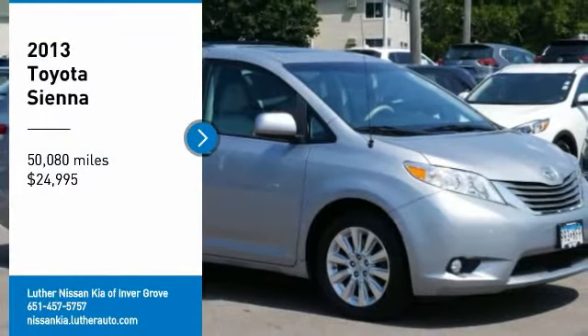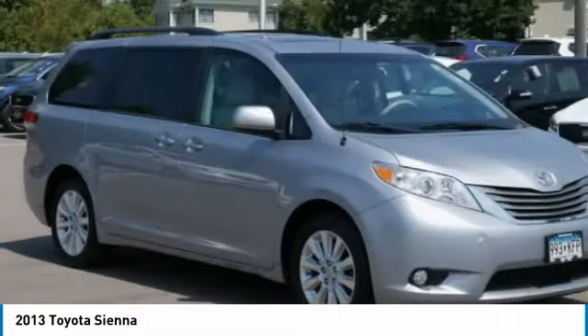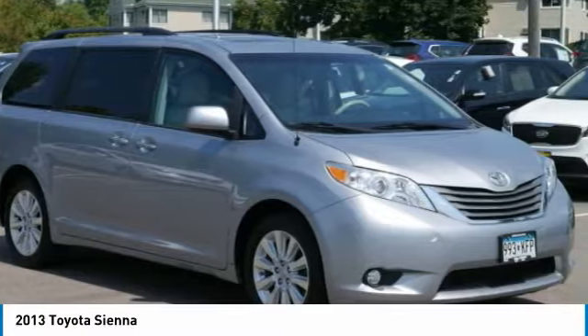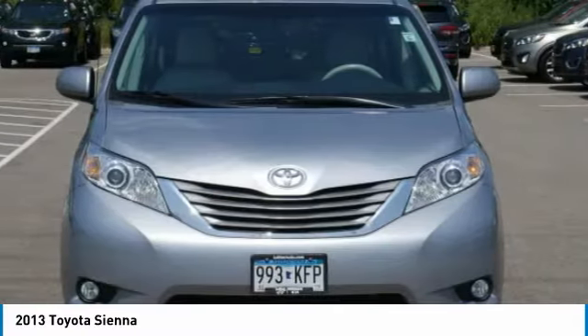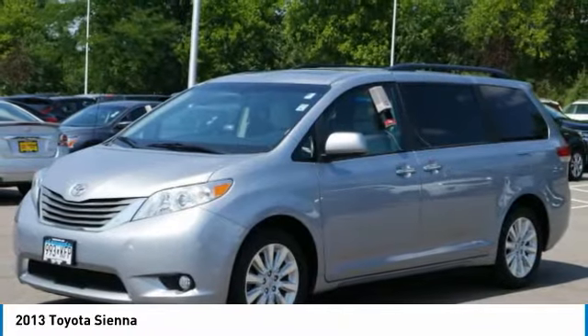You are going to love the 2013 Sienna. Sienna offers excellent overall quality and long-term dependability, making it a hassle-free vehicle to drive day in and day out, while contributing to peace of mind on long road trips.